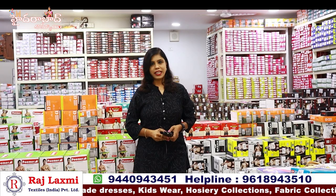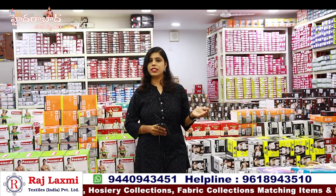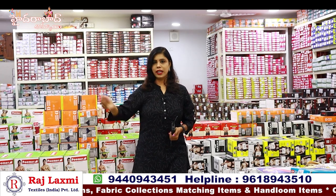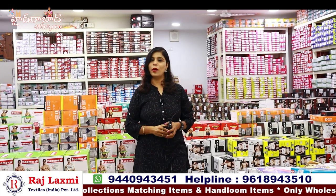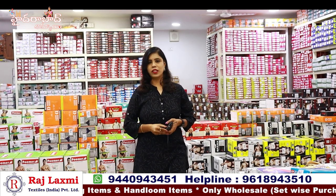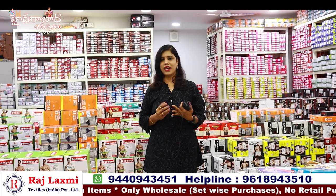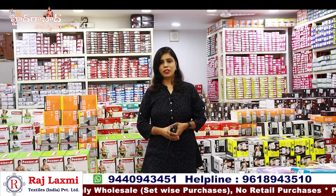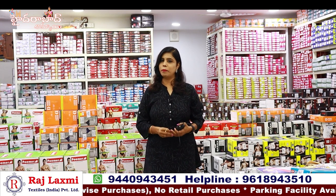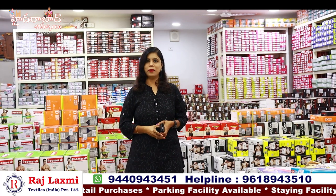Rajalakshmi Textiles India Private Limited — third branch. The second branch has matching items and dress materials, traditional collections, and the same nice collection. We have regular stock and we take the best collections of our brand. We also have a variety of the best collections.